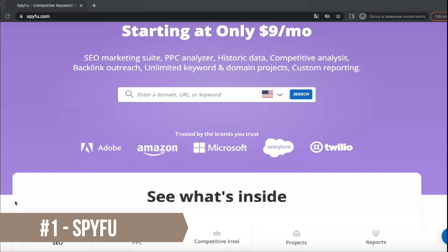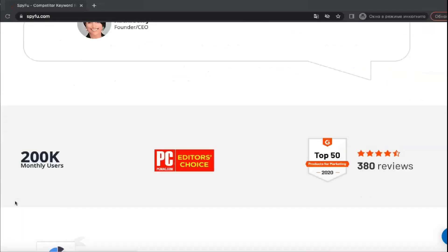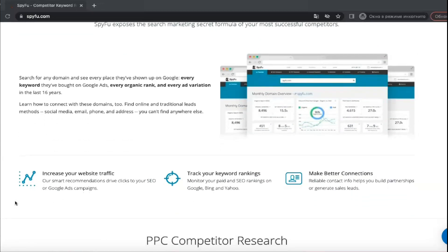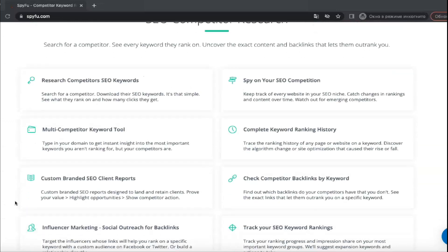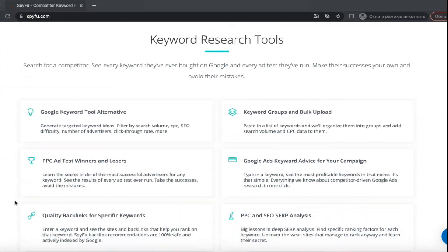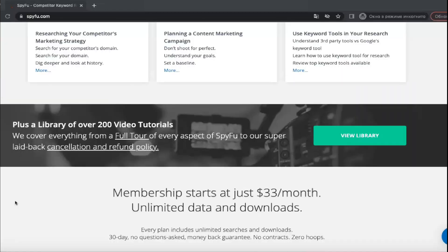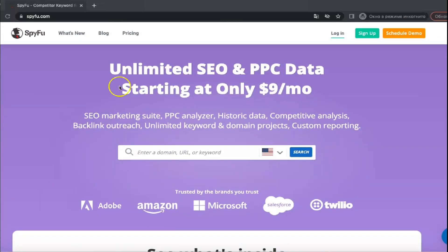SpyFu is a highly effective SEO and keyword research tool that is easy to use and can effectively boost your search rankings. Using web scraping technology, it collects online data used to determine the keywords that businesses and websites buy with Google AdWords. SpyFu also maps search results to search terms so that companies better understand the types of queries and strings of words for which they appear on Google's search engine results page.